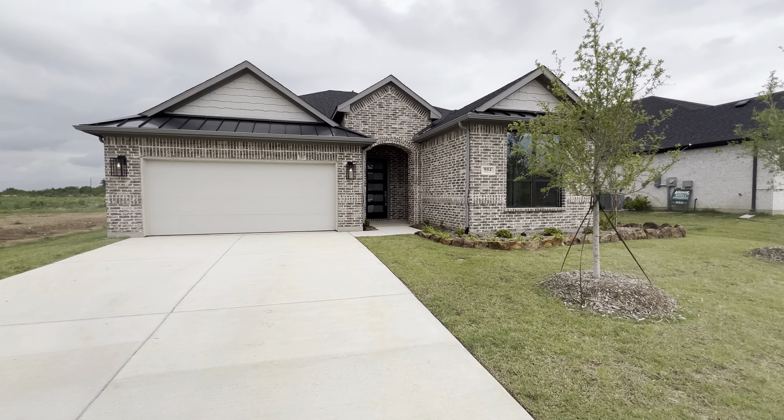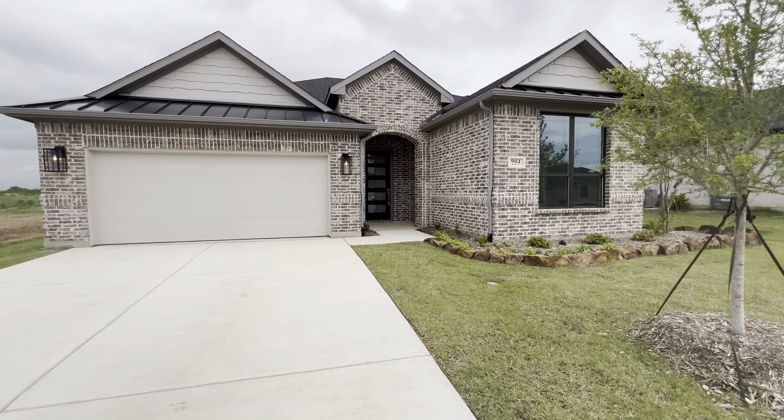Hey guys, this is Austin with Compass Real Estate and the Lucky Homes Group. We're out here in Denton, Texas today looking at this beautiful single-story brand new construction with three bedrooms, two bathrooms, 2,130 square feet, listed at $498,000. Let's go take a look.